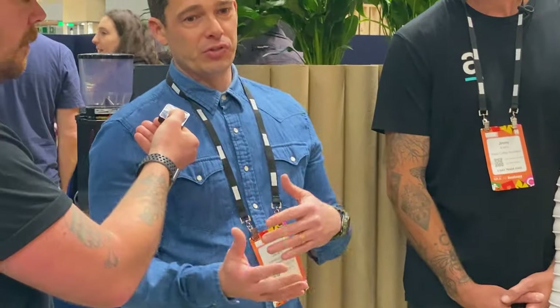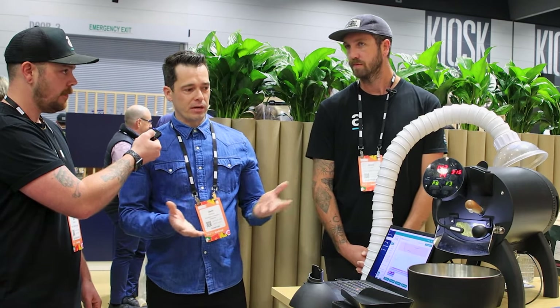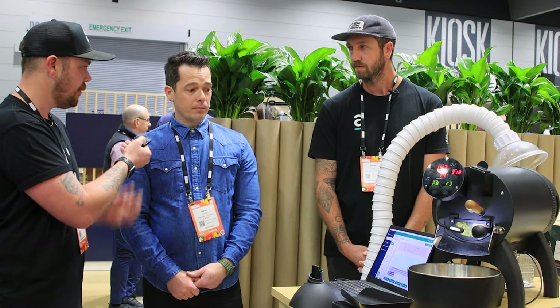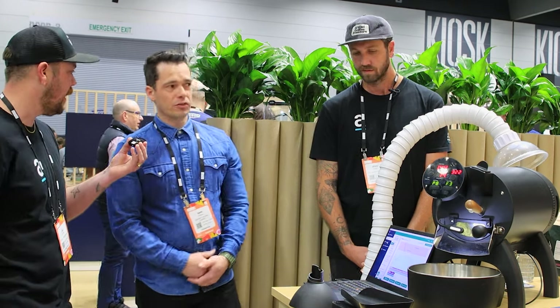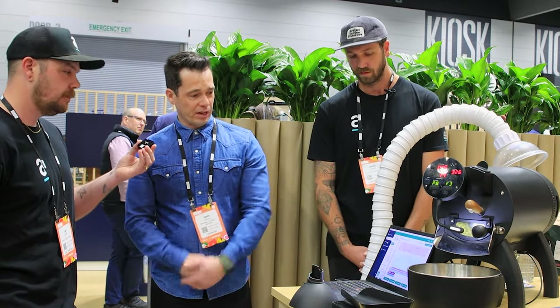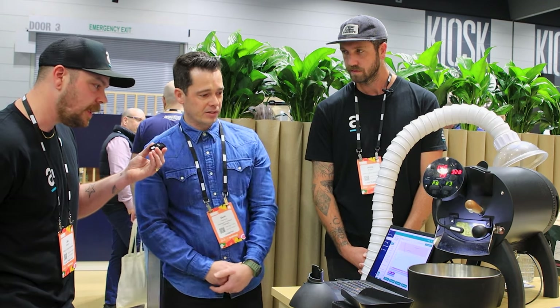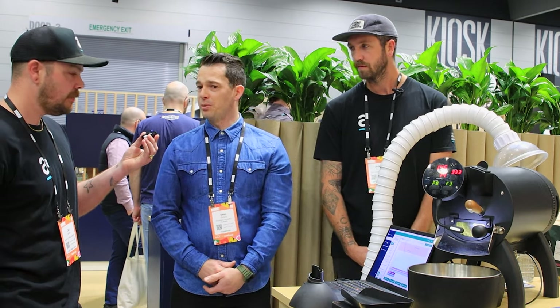You can learn from other people's roasts and see how it reacts to your setup. You can override it at any point, which is great. As for accuracy, it's dependent on the coffee you put in there and the environment. This one's tracking pretty well from yesterday - it's pretty repeatable.